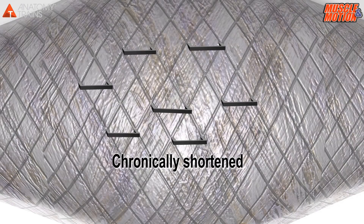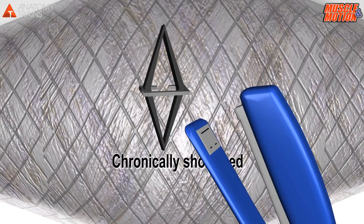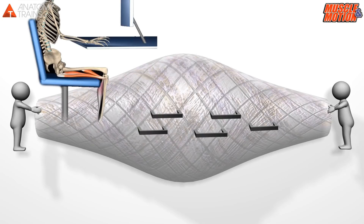Chronically shortened muscles create bonds or adhesions over time. We call this condition lock-short. A lock-short muscle becomes tight and restricted. For example, hamstrings become locked short during extended sitting.